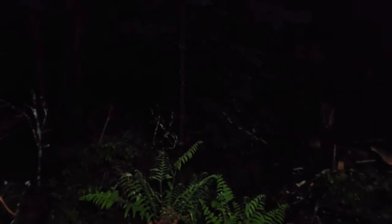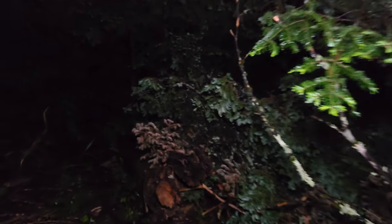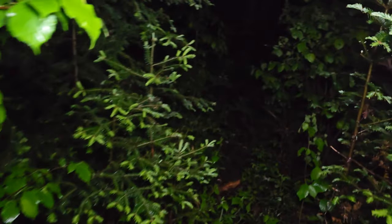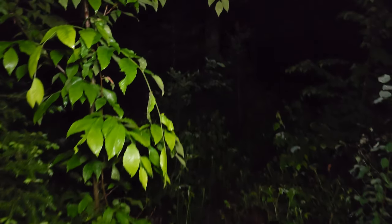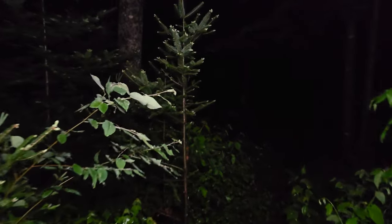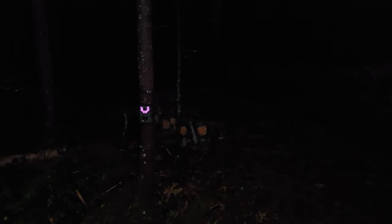Now we're going back into this section of the property which is the wildlife refuge — I got it registered as that, which is a two-acre area. Just going to leave it as forest to try to attract animals. This is a pretty tight area of the trail, I might have to do some trimming. We're about to trigger a trail camera going up through here — right there you can see it. The camera is picking up on the infrared pretty well. Going by some log piles.